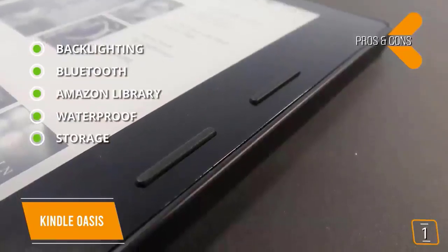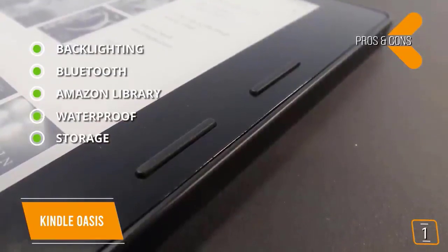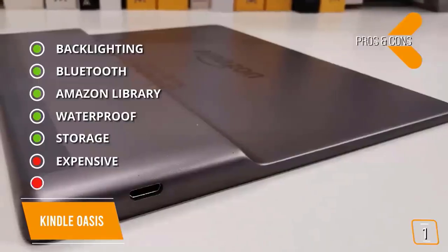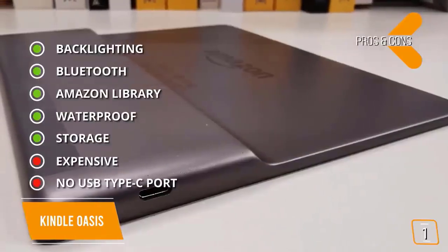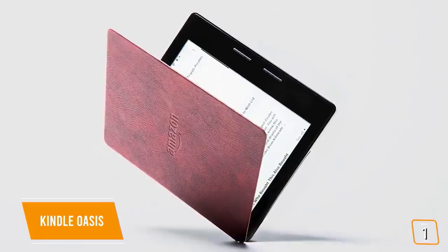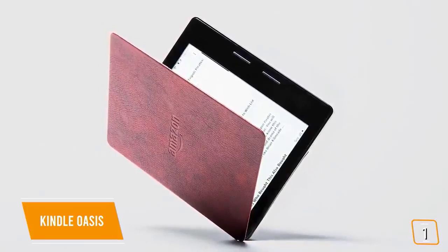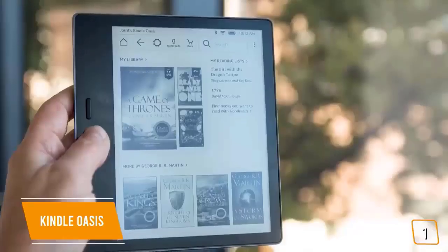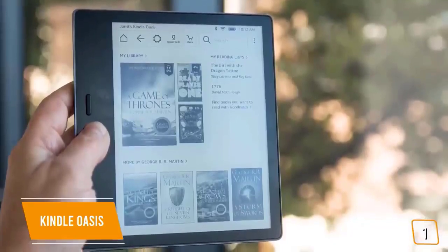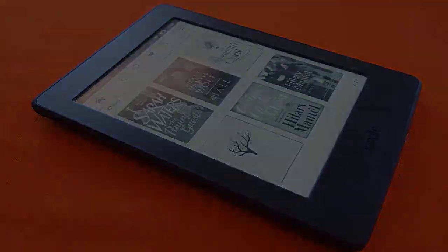The key features are a designed aluminum chassis and all-around great build, an E Ink 7-inch HD screen with 300 pixels per inch, about 6 million ebooks available, waterproof IPX8 rating, and storage starting at 8 gigabytes with the option for a 32 gigabyte model. For the cons: it is expensive and has no USB Type-C port. The Kindle Oasis is for people who are seeking a first-class reading experience.